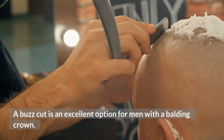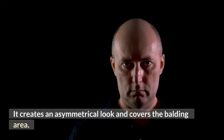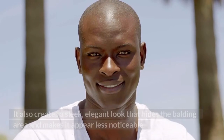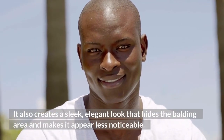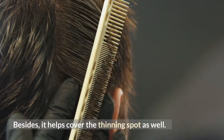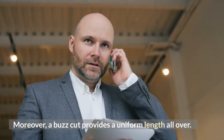A buzz cut is an excellent option for men with a balding crown. It creates an asymmetrical look and covers the balding area. It also creates a sleek, elegant look that hides the balding area and makes it appear less noticeable. Besides, it helps cover the thinning spot as well. Moreover, a buzz cut provides a uniform length all over.